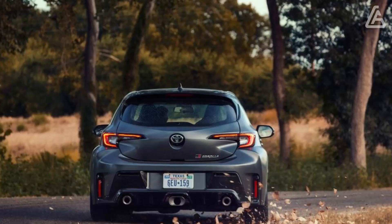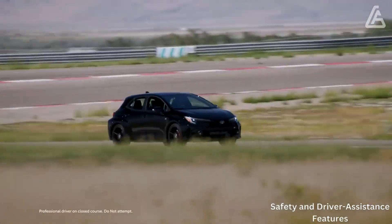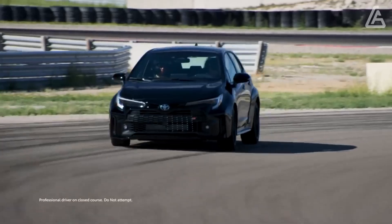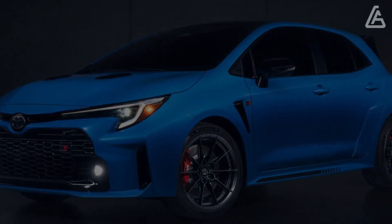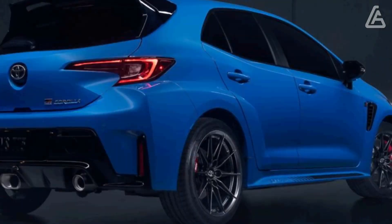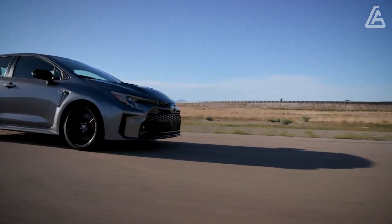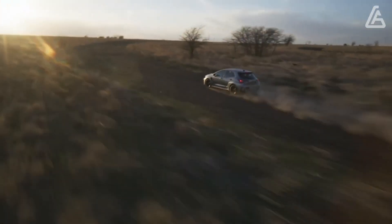Toyota currently offers much of its driver-assist technology as standard across most of its lineup, and the GR Corolla is no different. A suite of helpful tech features is bundled across the range and includes adaptive cruise control, pedestrian and cyclist detection, and automatic high-beam headlights. Key safety highlights include standard automatic emergency braking with pedestrian detection, standard lane departure warning with lane-keeping assist, and standard adaptive cruise control.